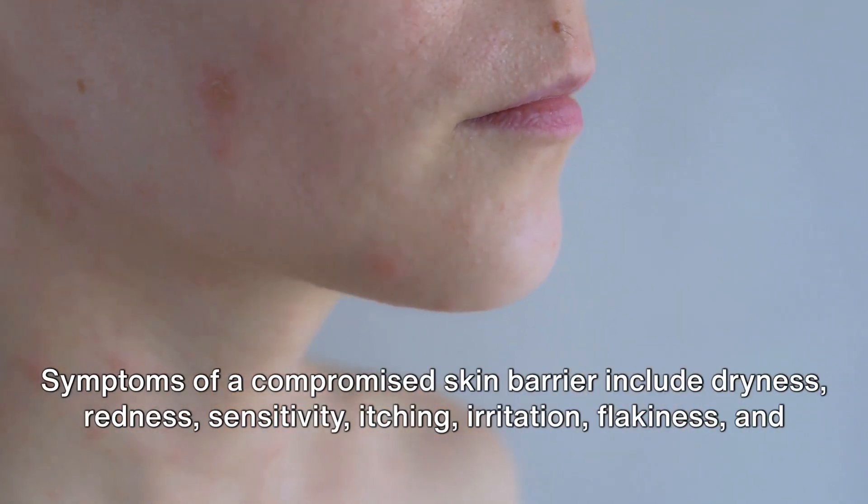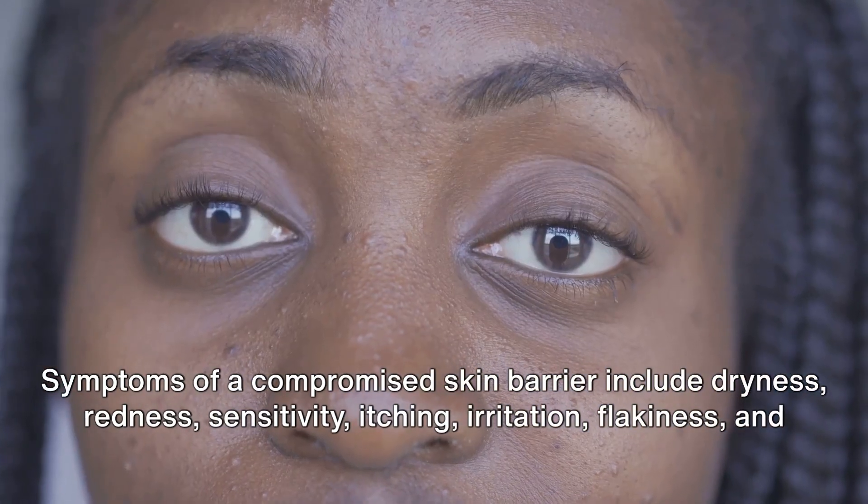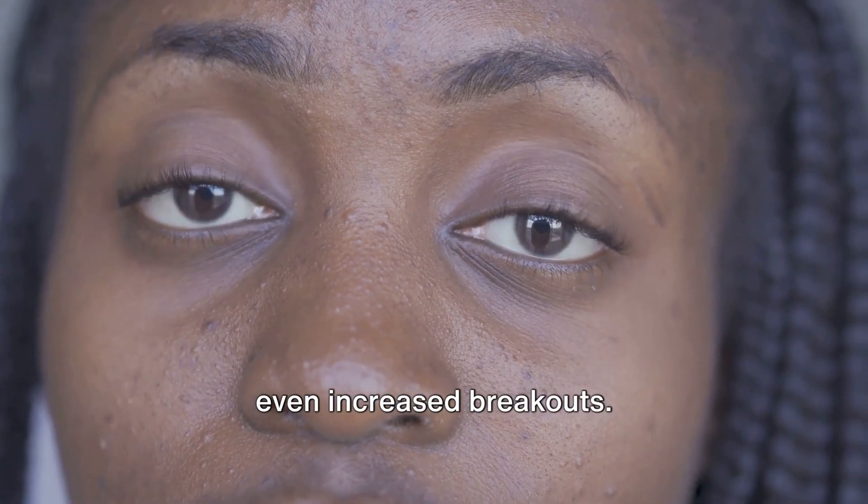Symptoms of a compromised skin barrier include dryness, redness, sensitivity, itching, irritation, flakiness, and even increased breakouts. Skin feels tight, appears flushed, and may peel due to moisture loss.